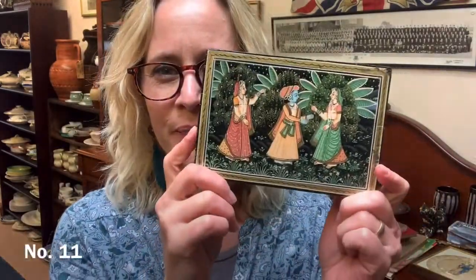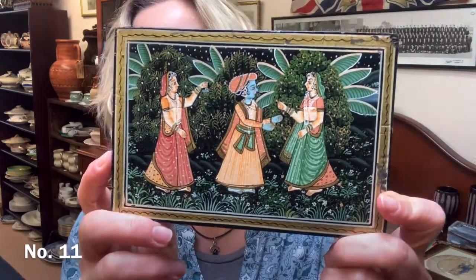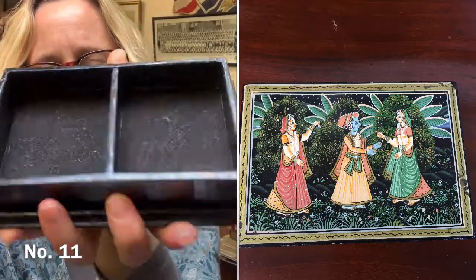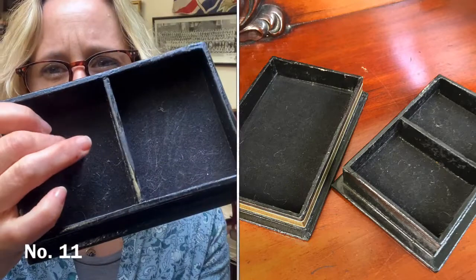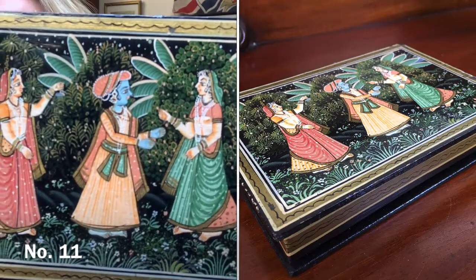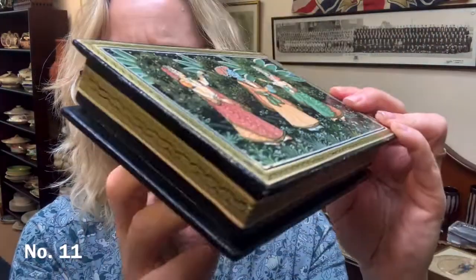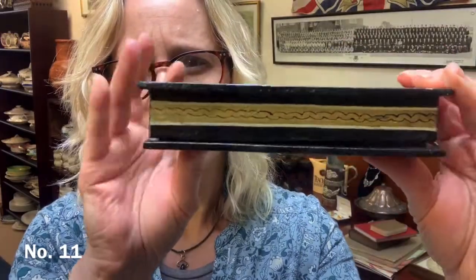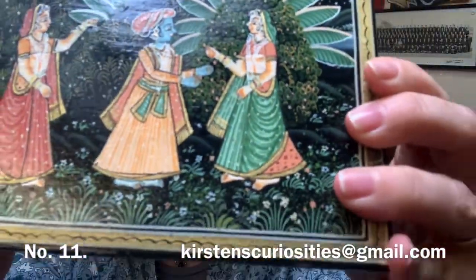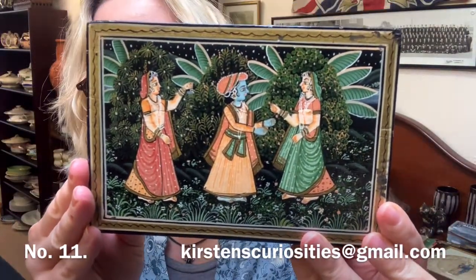How gorgeous is that? This is item number 11 — £12 for this box. It opens out and has two compartments; it's slightly felted on the inside, ideal for jewellery. Beautiful Indian design — the ladies with their saris, beautiful flowers and green foliage, and then a gold band that goes all the way around. It's about 16 by 11 by 3 centimetres.